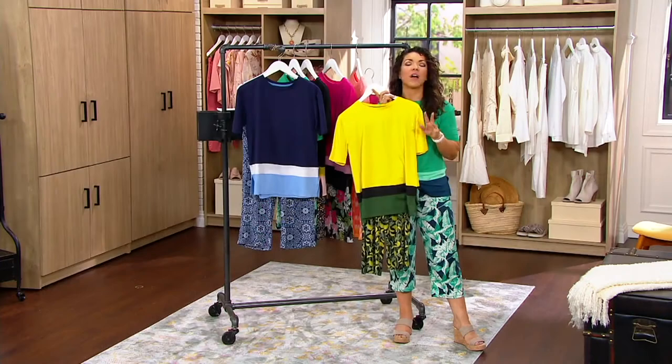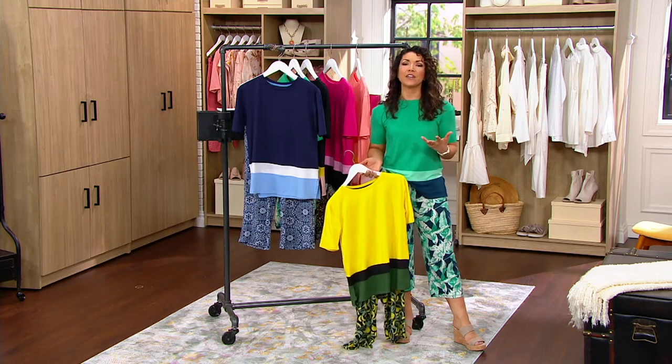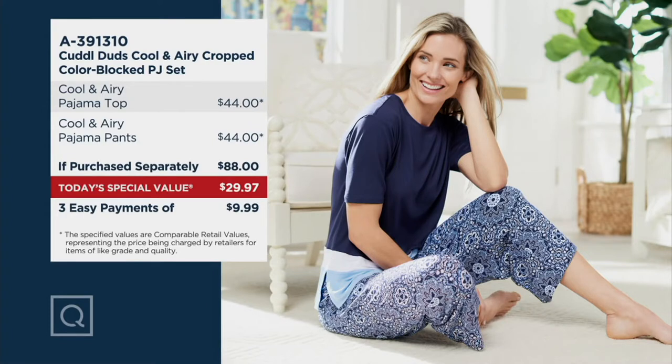You know and love the name of Cuddle Duds — it's an incredible brand. They've been doing this live-in-layers fashion for many years. Here at QVC, as our today's special value, you would normally spend about $88 on these two pieces. We're bringing it home to you for under $30 for both pieces. The pajama pants alone would normally sell for $44 — you're about $14 less than you'd spend just on the pant. And now you get a perfectly coordinated elbow-sleeve top for under $30 with three easy payments of $10.